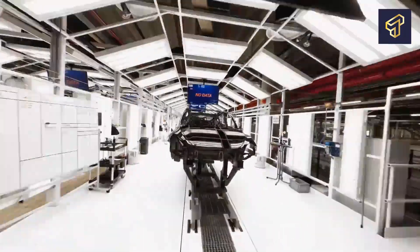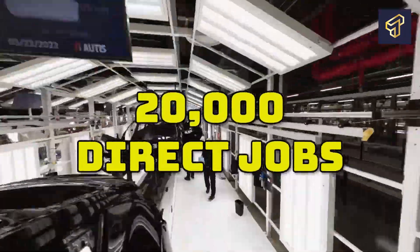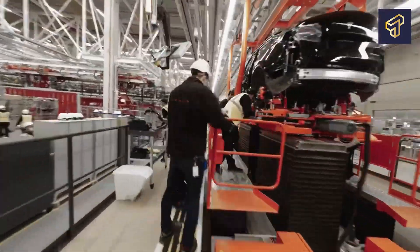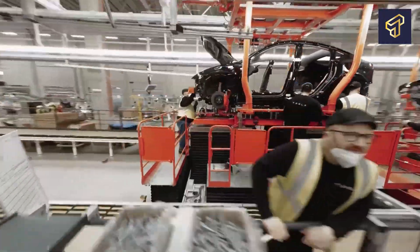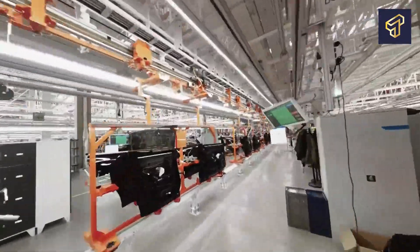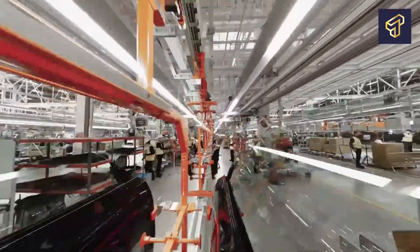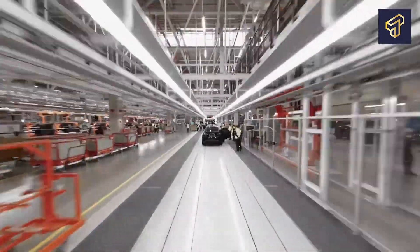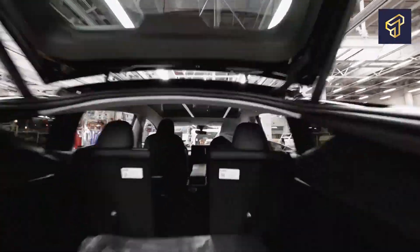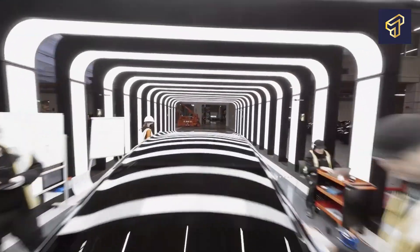Giga Texas is expected to produce over 20,000 direct jobs when it finally begins to operate at full capacity. The construction of the Gigafactory in Texas started back in 2020 and was preceded by a bidding contest by every American state, each of which wanted to earn the hosting right to house the biggest auto factory in the country. After Texas won the bid, the factory was named accordingly as Giga Texas.